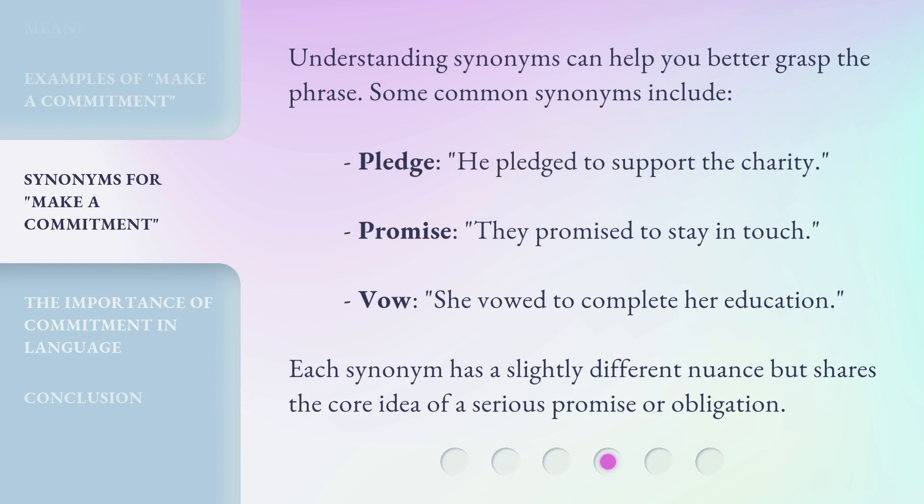Understanding synonyms can help you better grasp the phrase. Some common synonyms include: Pledge — 'He pledged to support the charity.' Promise — 'They promised to stay in touch.' Vow — 'She vowed to complete her education.' Each synonym has a slightly different nuance but shares the core idea of a serious promise or obligation.